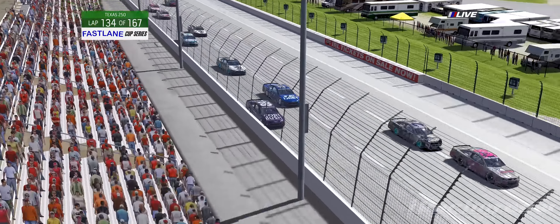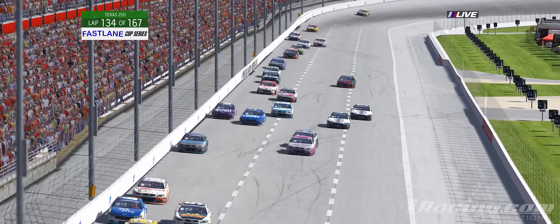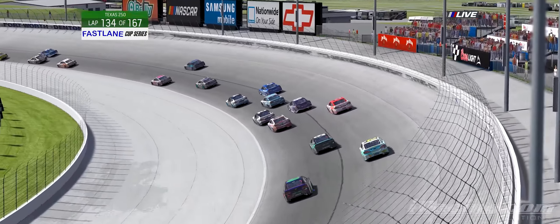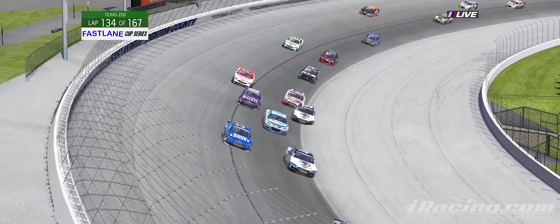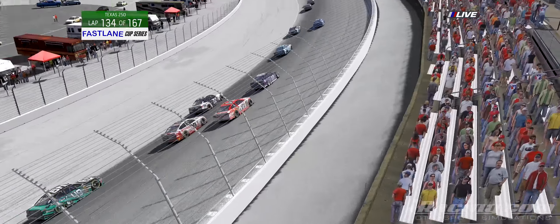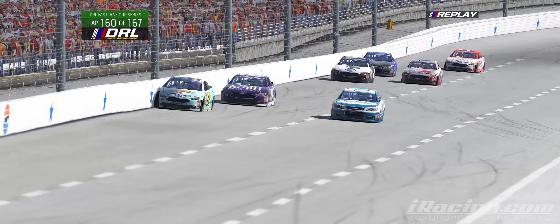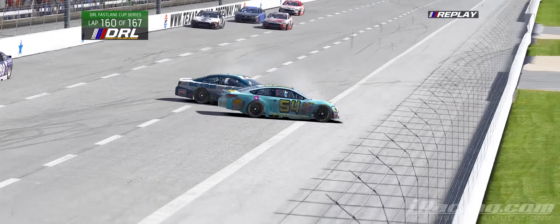Contact between Theodore and Presnall. Harman and Johnson zip by. Nasty clump of cars going into three. Theodore and Chris James make contact and Jackson in 89's rear. Seale gets loose on the backstretch into the wall and down into Joseph Nover.